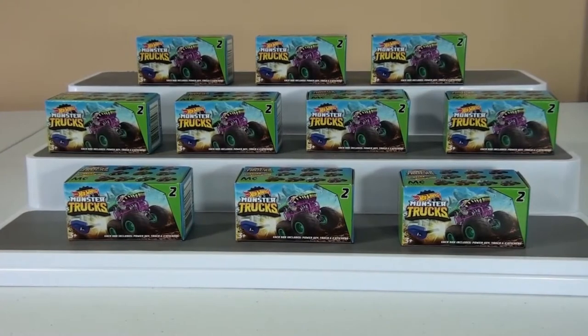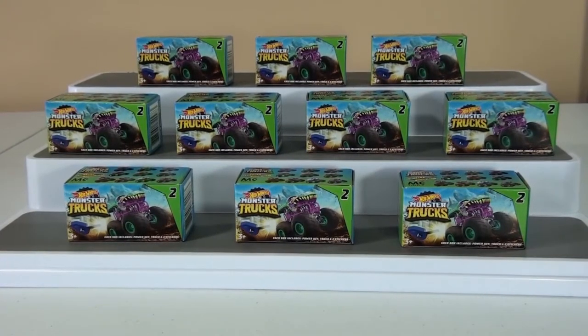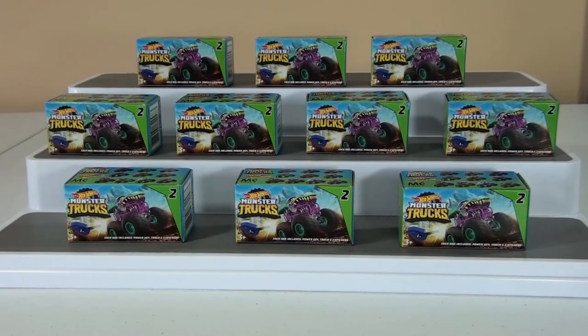Hi everybody, it's Landon and it's Daddy and it's Toy Time Fun! We're back. Brooklyn's not with us today, but we're opening up some Hot Wheels monster trucks. It's kind of a thing of ours — we love monster trucks, especially shark ones. We usually get a bunch of shark ones.